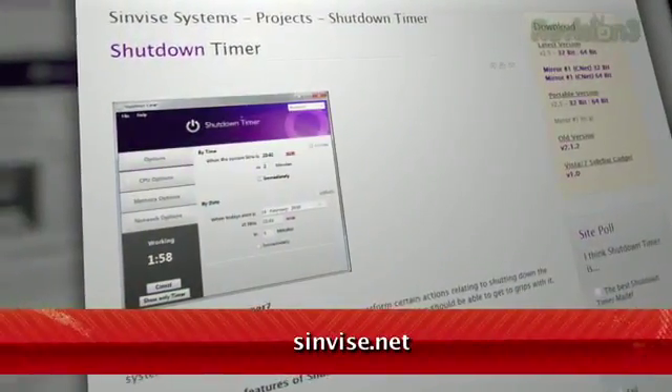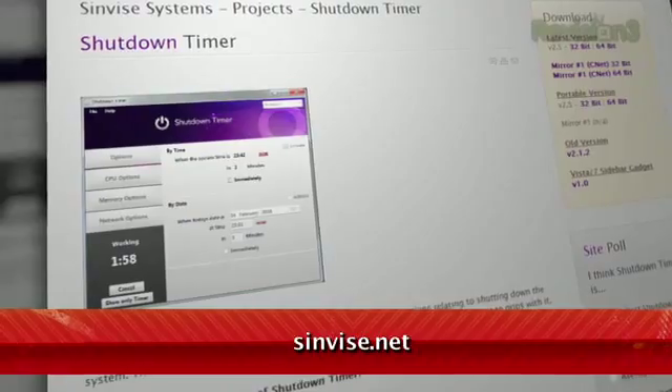Are you looking for a way to shut down your Windows 7 machine automatically? Maybe you want to turn it off after midnight each night, or after you leave for work in the morning. Sure, if you're willing to do a bit of work, you can use Windows Task Scheduler, but I have a simpler option for you. It's called Shutdown Timer, available as a free download at Cinevize.net under Projects.